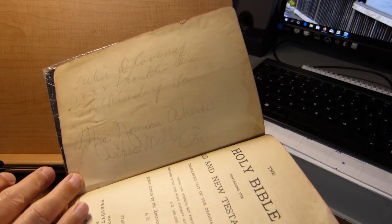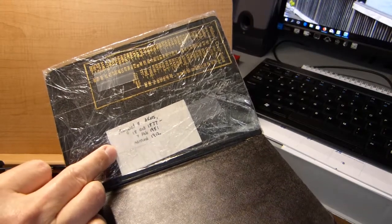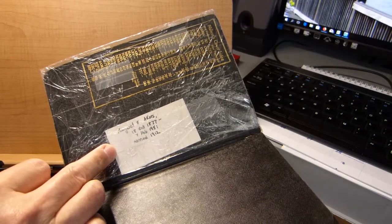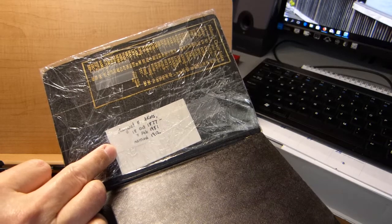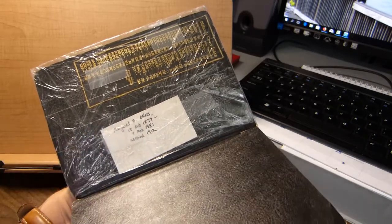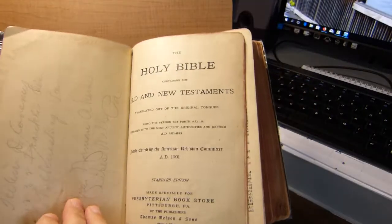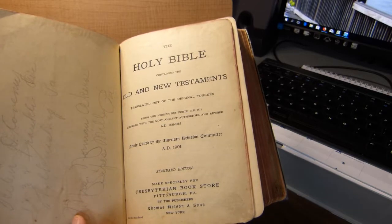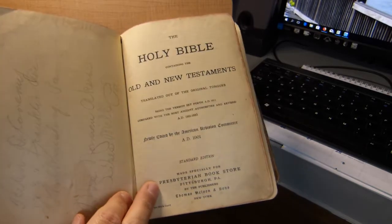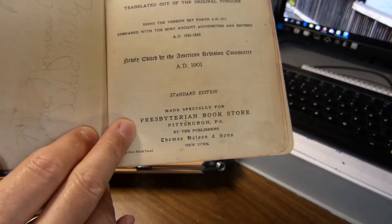It was also owned by Mrs. Norman Akers of Sipes Mill, Pennsylvania. I used Ancestry.com to find out that Mrs. Akers was named Margaret E. She was born in 1877, died in 1951, and was married in 1912. So this book dates back to sometime in the first half of the 20th century. It was made especially for the Presbyterian Bookstore in Pittsburgh, Pennsylvania.